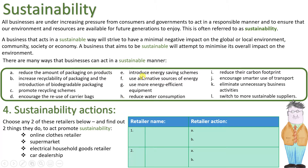Actions E to H: retailers can introduce energy-saving schemes, use alternative sources of energy, use more energy-efficient equipment, and reduce water consumption. Actions E to H are about the business itself, not about how they interact with customers.